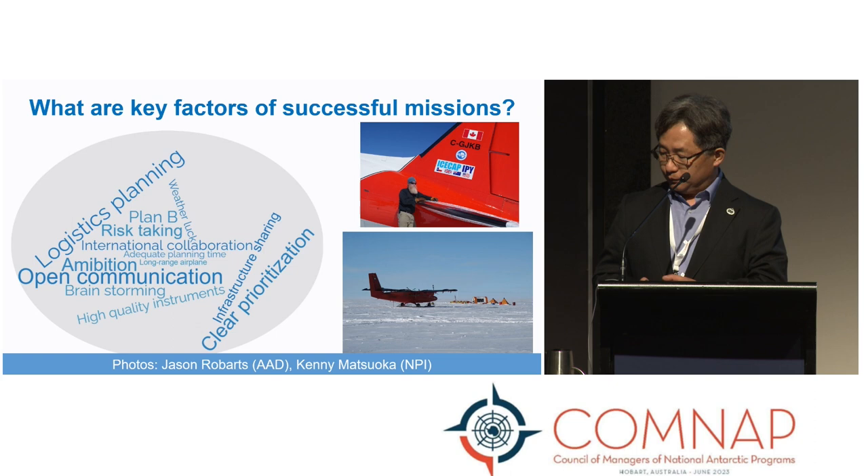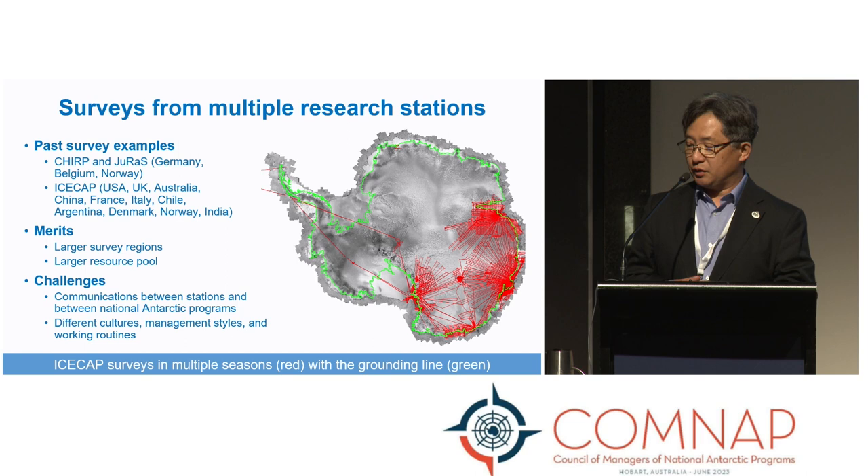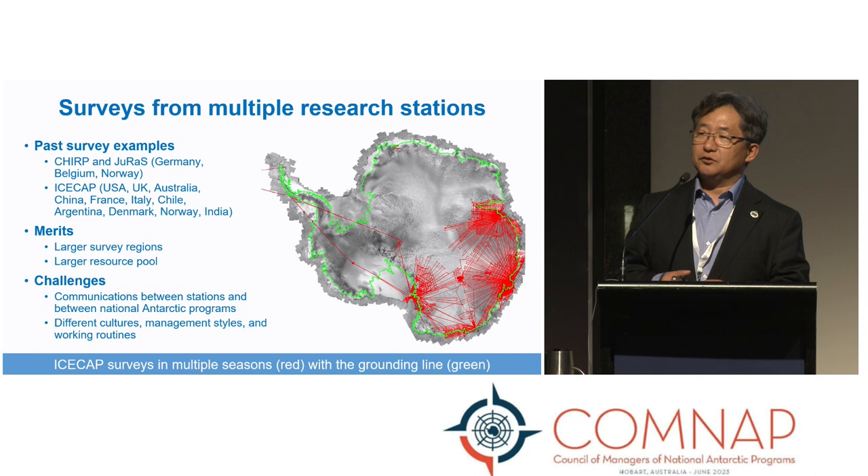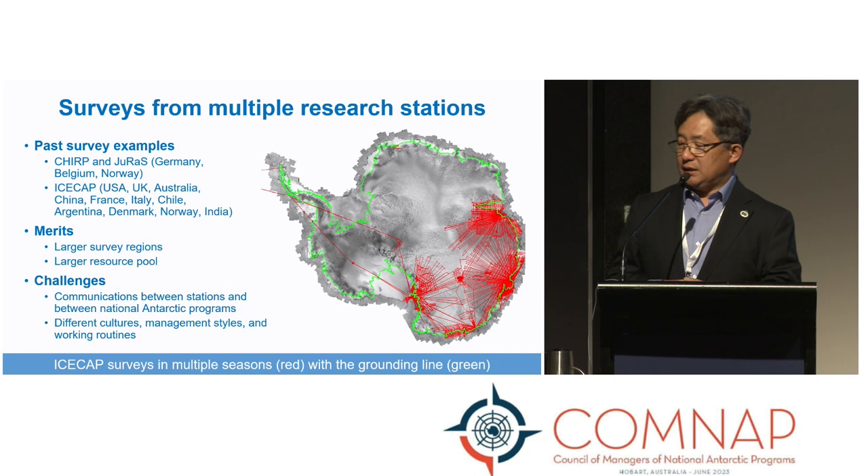How can we make this kind of measurement and what lessons can we take from previous surveys? Originally we thought to send a single airplane all around Antarctica, but that's obviously very difficult, costly, and harder to coordinate. So now what we are thinking is to develop multiple regional projects, coordinated from the beginning so that no data gap is left between different projects. One way is to use multiple research stations, which has already been successful.